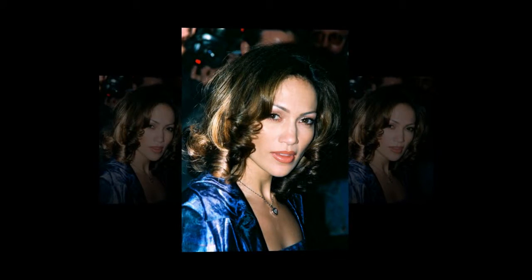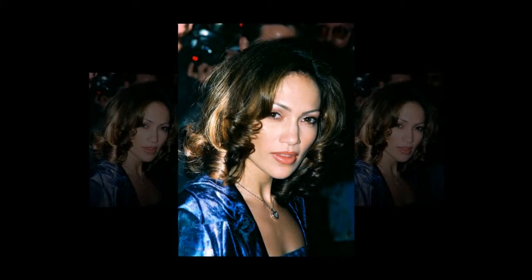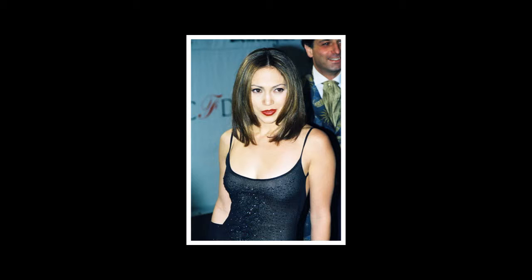The triple threat — a talented singer, dancer, and actress — looks almost identical to her red carpet look at the premiere of Selena in 1997. From her smooth skin to her bright smile and healthy hair, J.Lo still lights up the red carpet. Her beauty evolution has impressed us so much that we looked back through the archives and pulled some of her best photos.